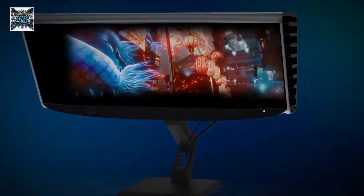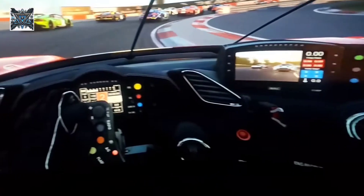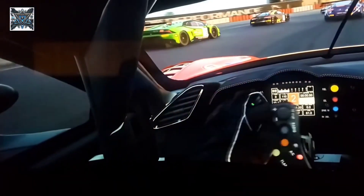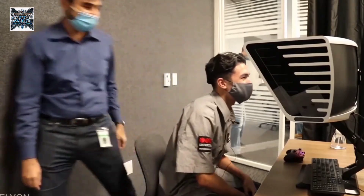Welcome back to the channel. Today we're diving into a groundbreaking innovation in desktop displays, the Brellian Ultra Reality Monitor. This isn't just any monitor — it's a portal to a new world of immersive content.